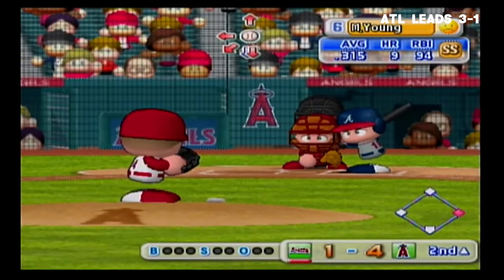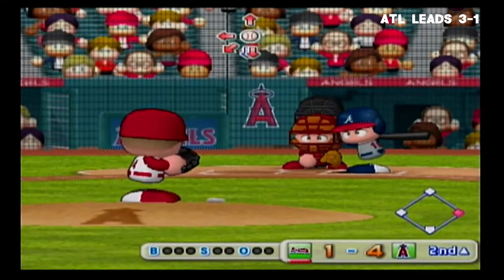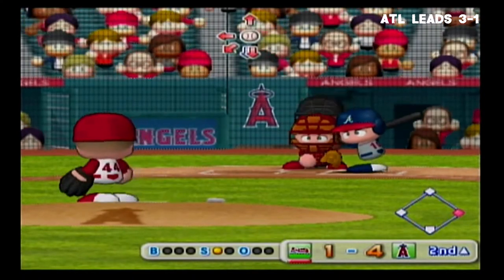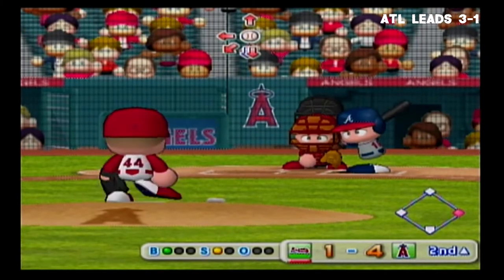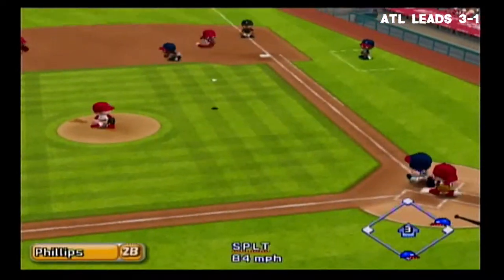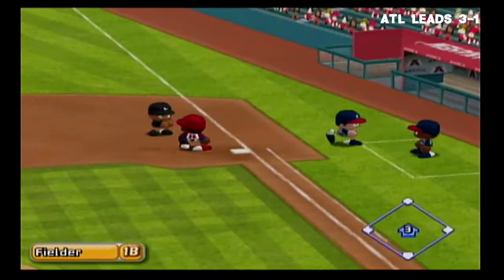Next up, Michael Young. He throws over to first to try to keep the runner close. It's a strike. Ground ball going in the gap between first and second — how about first? There's two — double play! Two away.